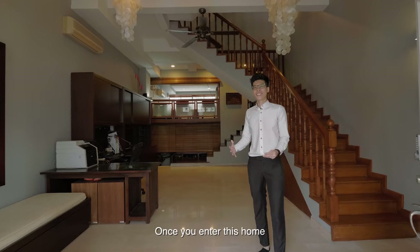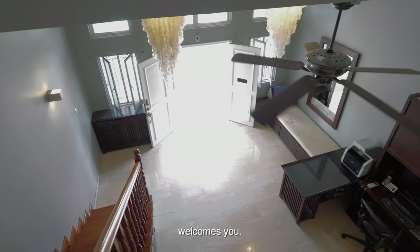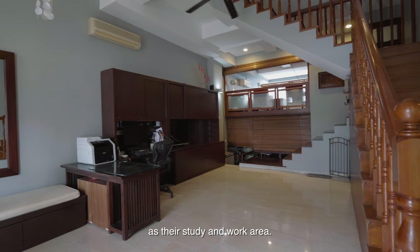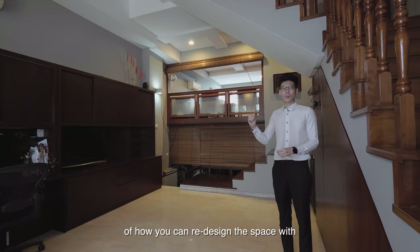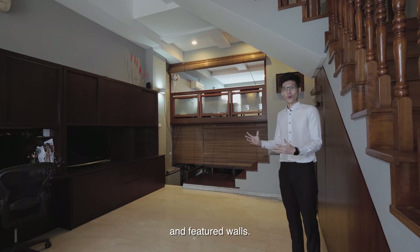Once you enter this home, this beautiful living space with high ceiling and marble flooring welcomes you. Currently the owner uses this space as their study and work area, but think about the flexibility of how you can redesign the space with sofa lounges, art pieces, statement lights and featured walls.